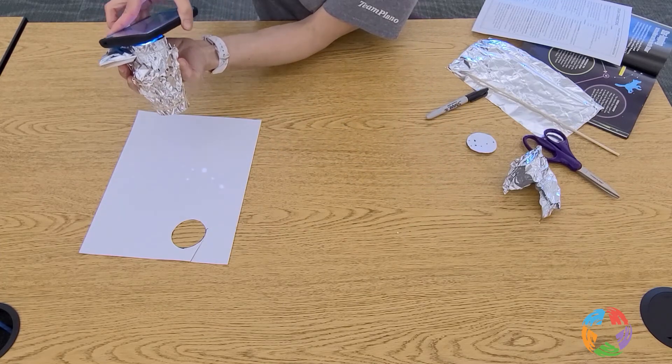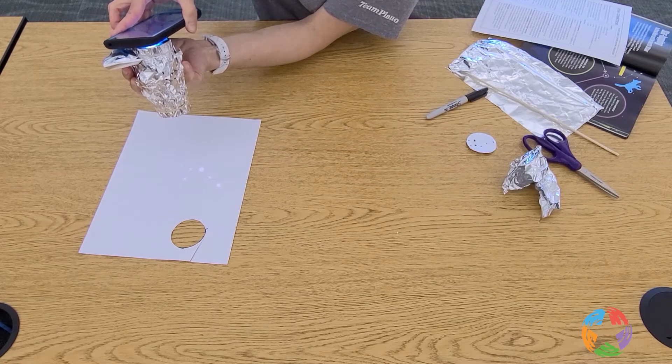What did you notice about your projection? Try projecting your constellation in a bright room filled with sunlight. Now try projecting your constellation in a dark room with no windows or natural light, like a closet. What did you notice about the projection?